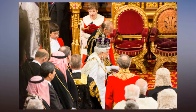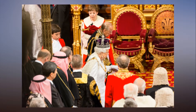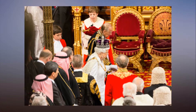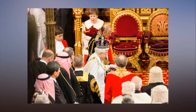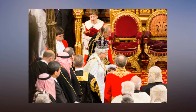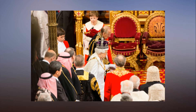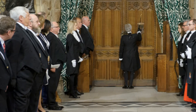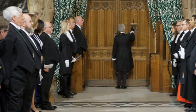Once she enters the House of Lords, the Queen takes her seat on the throne to deliver the Queen's speech. But before she does so, the House of Lords official known as Black Rod, or the Gentleman Usher of the Black Rod, is sent to the House of Commons to summon the MPs. No British monarch has entered the House of Commons since 1642, when King Charles I came to arrest five MPs in the run-up to the English Civil War. To symbolise the independence of Parliament from the monarch, the Commons doors are slammed in Black Rod's face when he or she tries to enter.